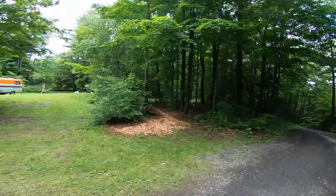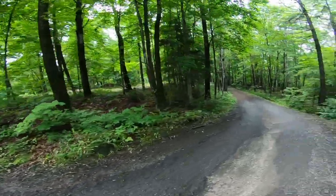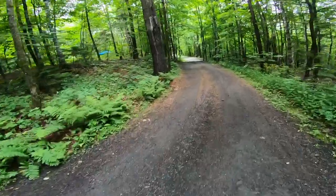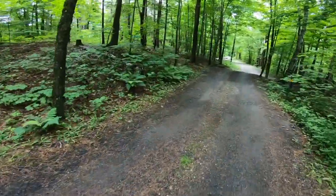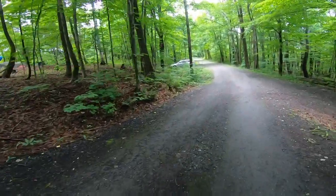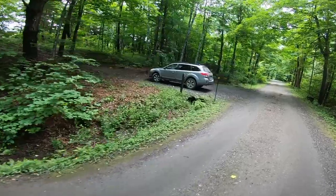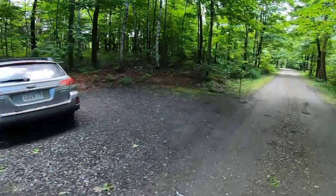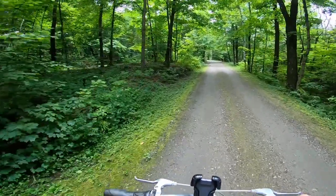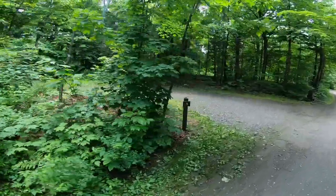This one here is kind of a walk-in — can't say it right — there's number 12. And this is another walk-in site. It's 12 eh. Site 11 over here.